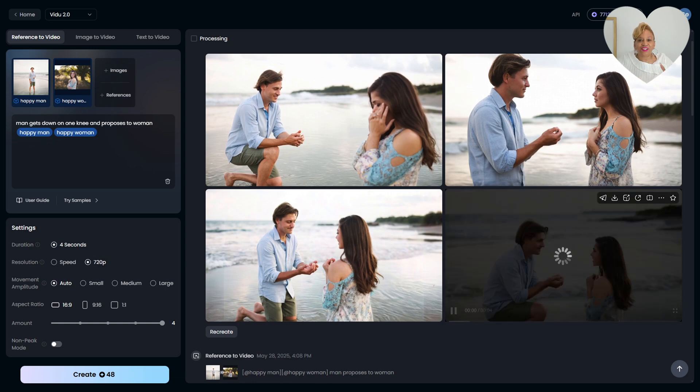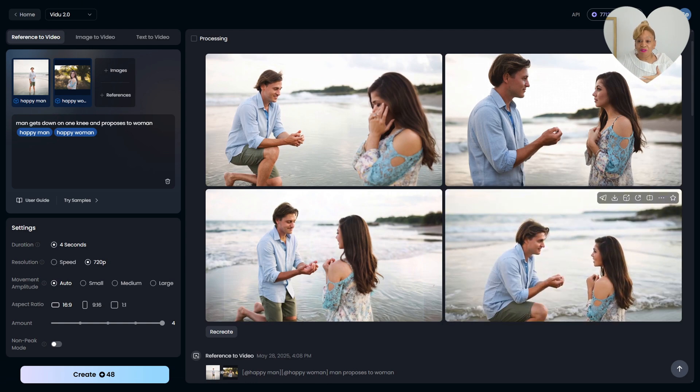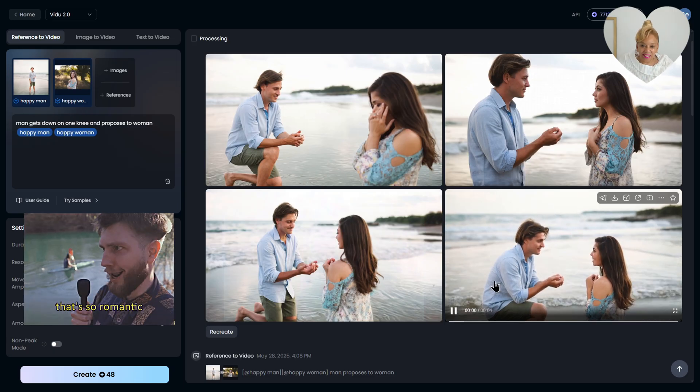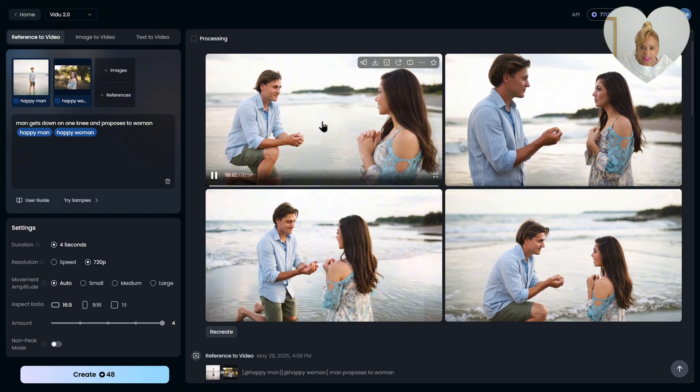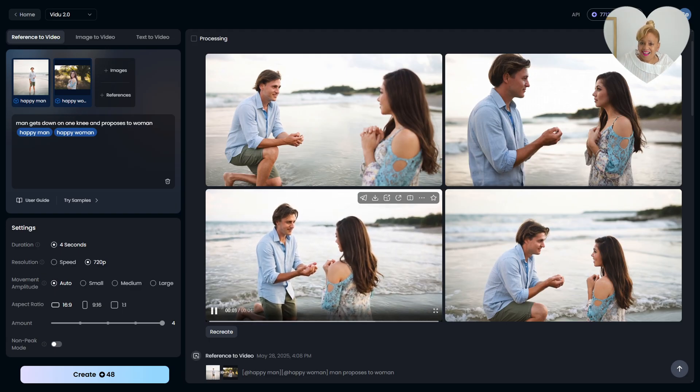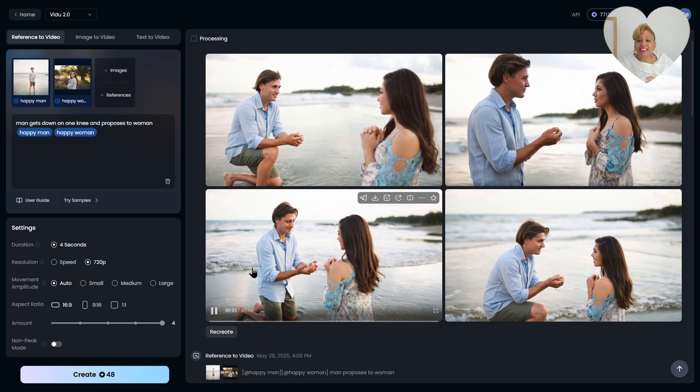At the end, she's going to turn around and he's going to be on one knee in real life next week. They did an excellent job — look at the details! From a reference picture, it made a full video. And you can edit all of this in CapCut.